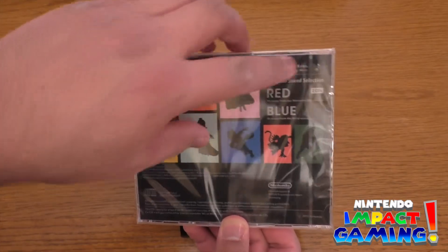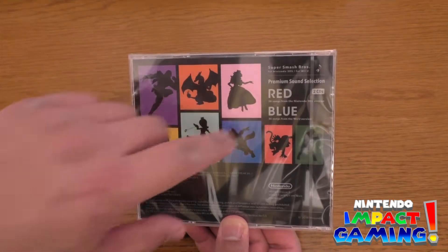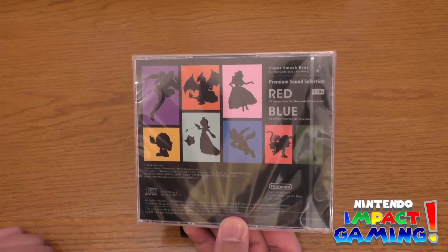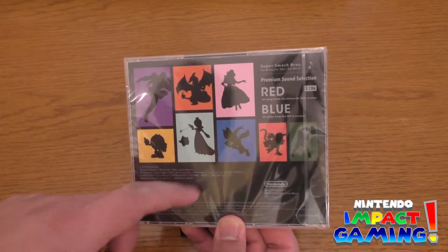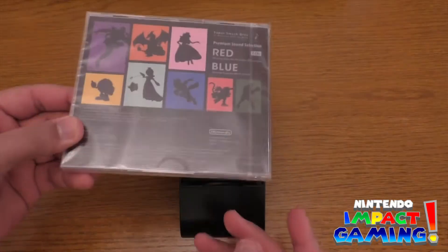Red is two CDs. Red is 36 songs from the Nintendo 3DS version, and blue is 36 songs from the Wii U version. I can see Pac-Man there, Rosalina, Star Fox, Diddy, Little Mac. So yeah, let's open her up.